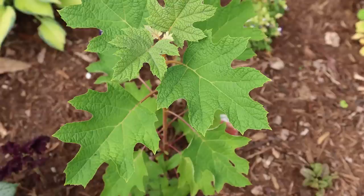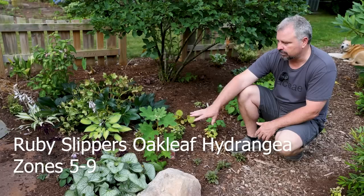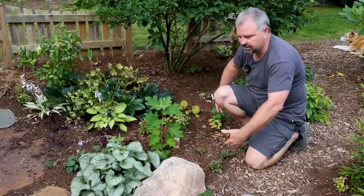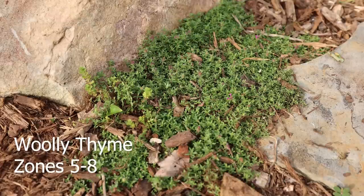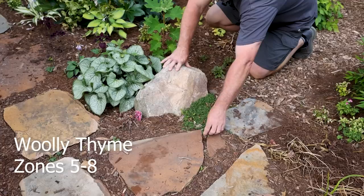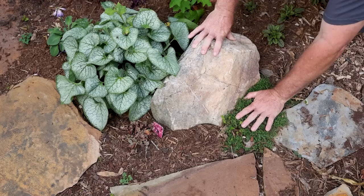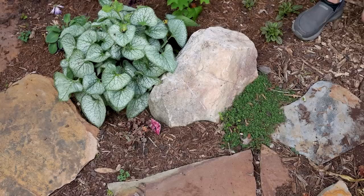There's an oakleaf hydrangea here called Ruby Slippers. It starts out white as oakleaf hydrangeas do, and then fades to almost a reddish color. The inflorescence is quite big on it, considering this is a dwarf oakleaf hydrangea. We could probably keep it in this size range in the future and allow the other ground cover things to just fill in the space around it. There's some woolly thyme in front of this rock - just a great little ground cover. We're hoping it will creep in between all of these rocks if we keep the weeds away from it. If it gets the occasional step on it, it won't matter.